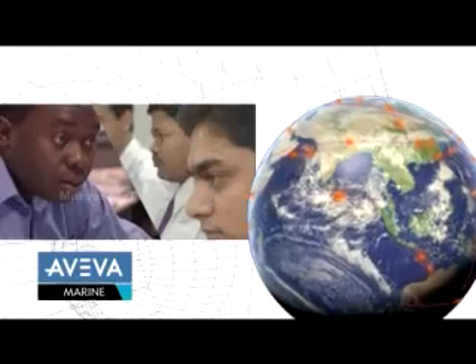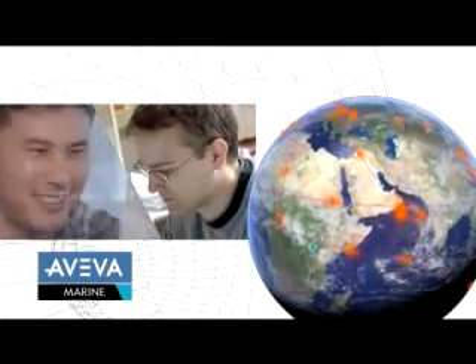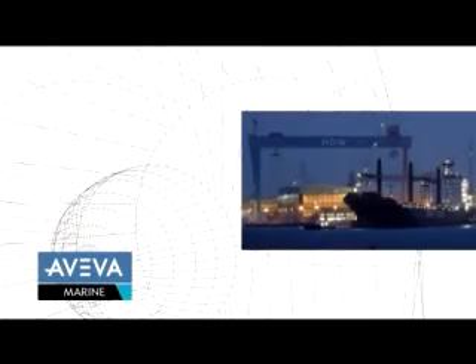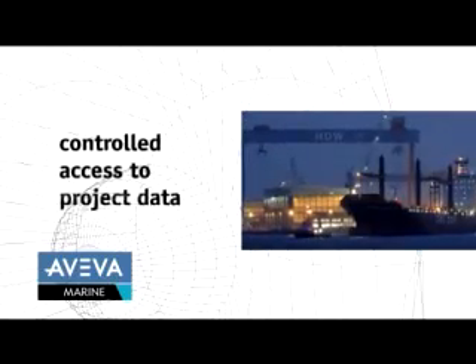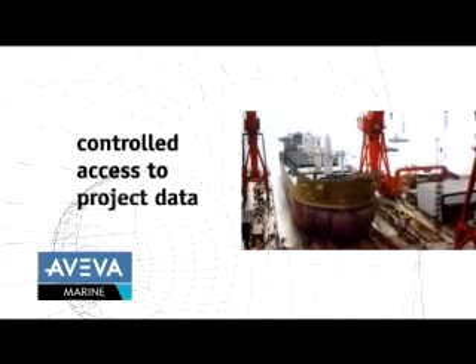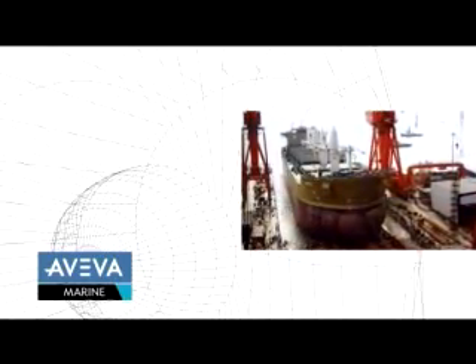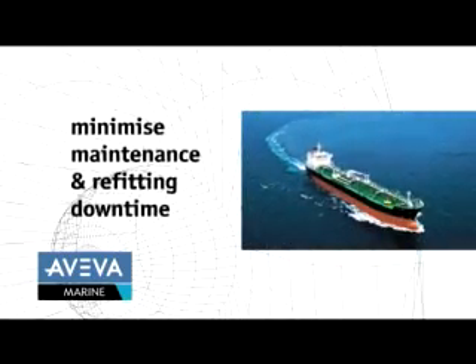Web-based project collaboration and information sharing allows markup and communication of project data between different project members. At the point of vessel handover and commissioning, operators have efficient, controlled access to project data. During the vessel's working life, project data can also be used to minimize the downtime of maintenance and refitting.